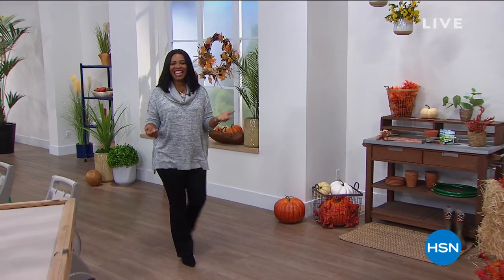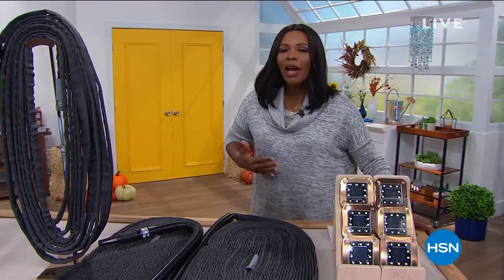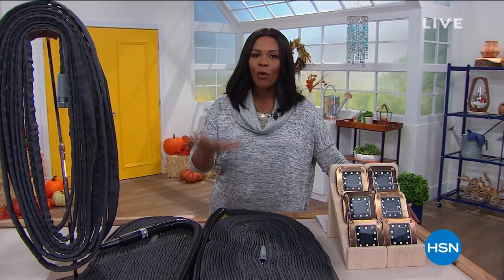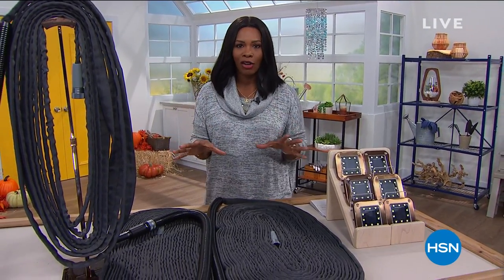You're watching HSN. I'm Tamara Hooks. I'm glad that you're here because, as you can see, we're getting you ready for fall. Today is officially the last day of summer, and fall starts tomorrow, which means we might have some things we need to take care of around our house. So we've got two hours of really great outdoor products.